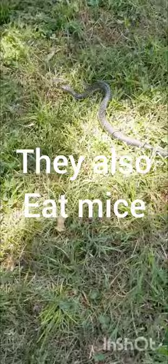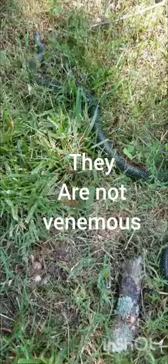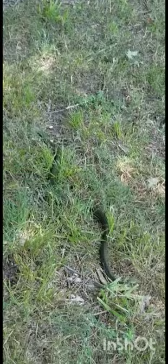So beautiful. What kind of snake is that? That's a pretty snake. Wow, probably some type of grass snake. Look at that beautiful snake.